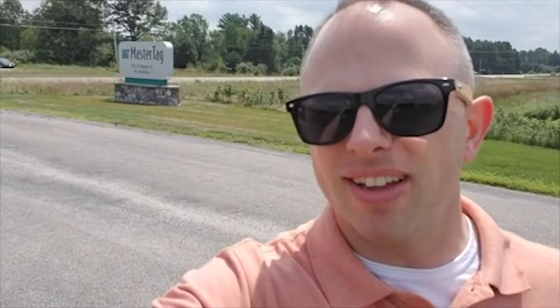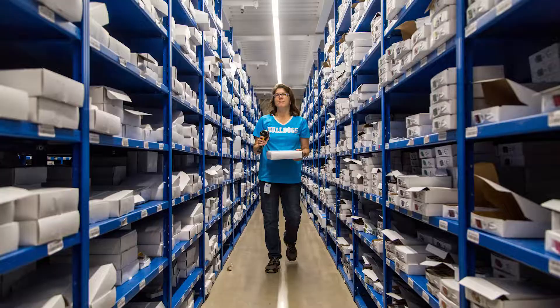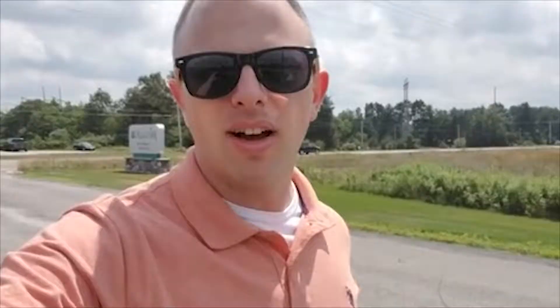Mastertag is a company that makes all the little tags that have all the information about the plants you're buying. They do stuff world-class.